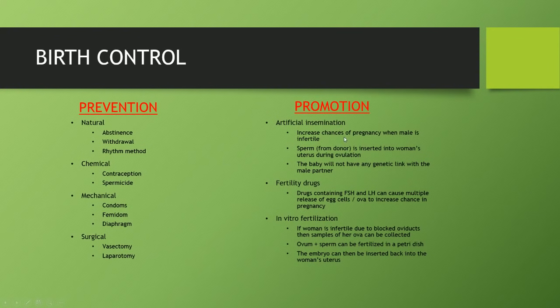Promotion of fertility is for people who are infertile but still want a child. Artificial insemination increases the chances of pregnancy when the male is infertile — sperm from a donor is inserted into the woman's uterus during ovulation. The baby won't have a genetic link with the male partner but it still allows them to have a child. Fertility drugs contain mainly FSH and LH, which cause multiple eggs to be released from the ovary, increasing the chances of pregnancy. In vitro fertilization is used when a woman is infertile due to, for example, blocked oviducts — a sample of her ovum is collected, fertilized with sperm in a petri dish, and the resulting embryo is placed back into the woman's uterus.